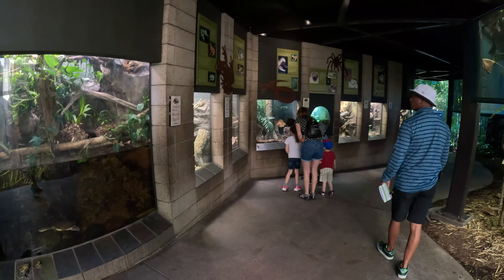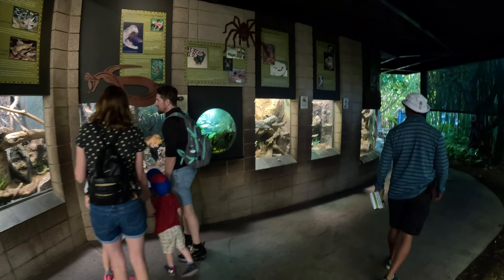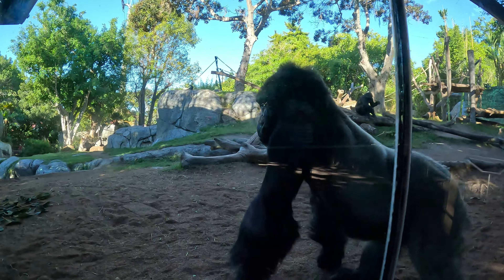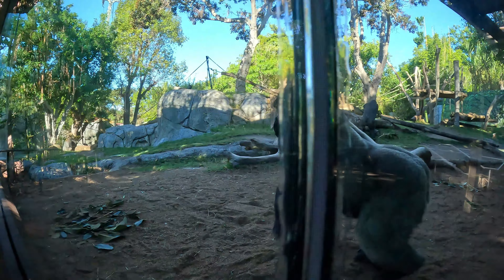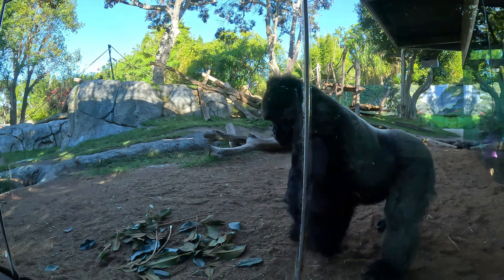Hello everyone and welcome back to JT on the Go. Today we are at the most popular zoo in the world, the San Diego Zoo. Don't get too confused, because there's another zoo around here called the Safari Park, which is run by this same organization. So let's discover this popular zoo.